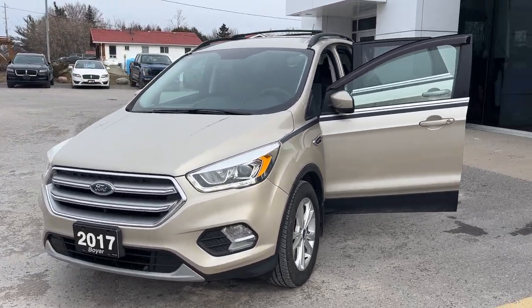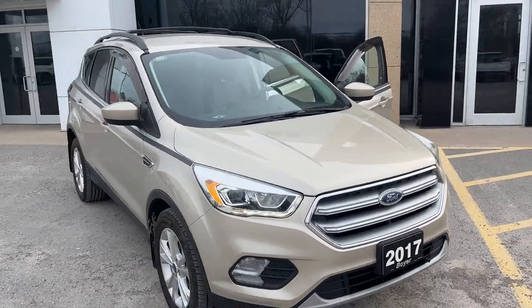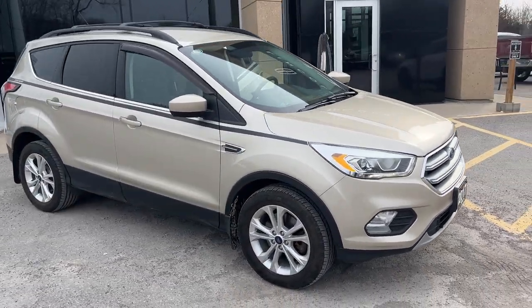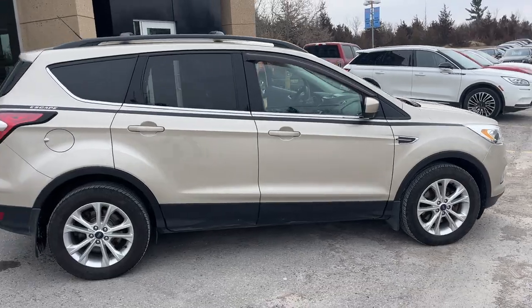2017 Ford Escape SE 4WD in white gold metallic paint. This is a really well looked after vehicle with no accidents and only one owner. It was a local trade-in here at the dealership.